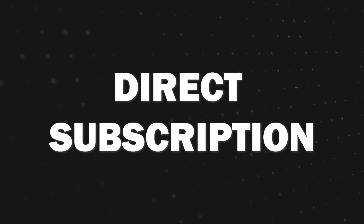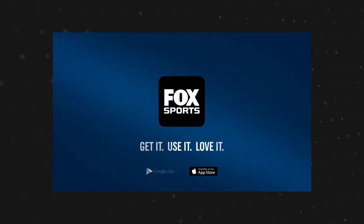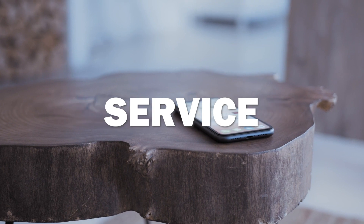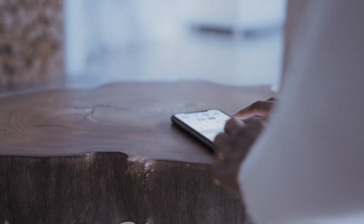Next is the direct Fox Sports app subscription. If FS1 is your primary interest, consider subscribing directly to the Fox Sports app. It does require a valid cable or streaming service login for authentication. But once that's sorted, you're good to go.